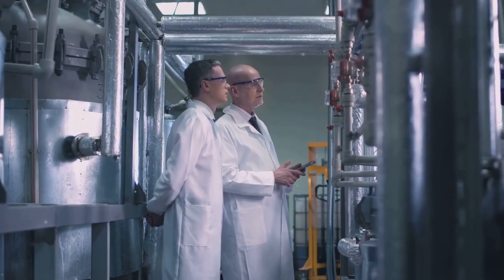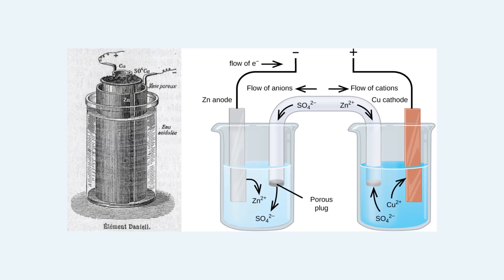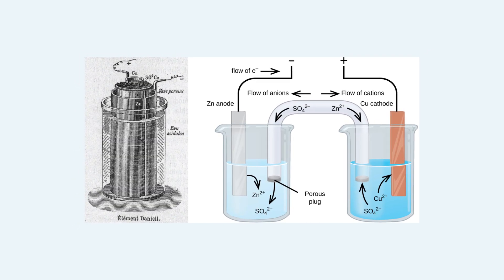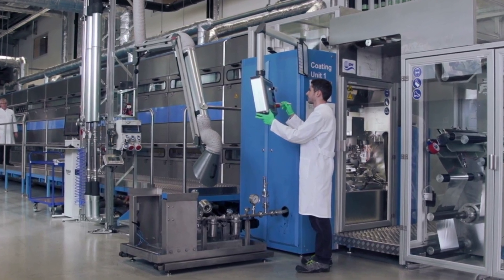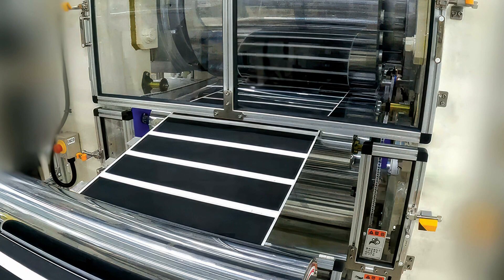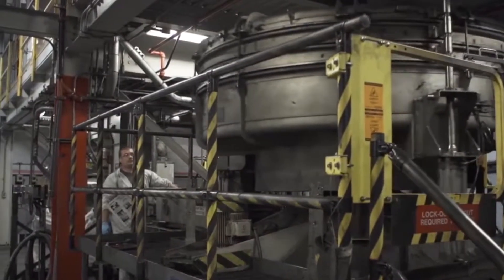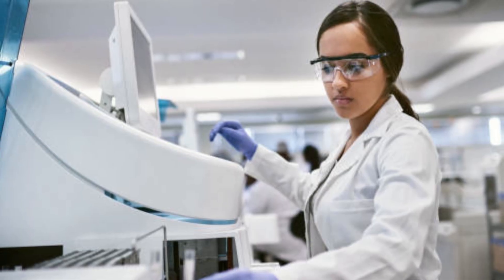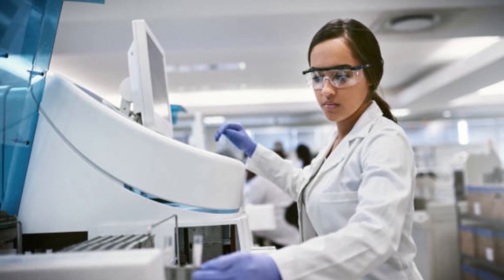In the mixing section, giant computer-controlled vats prepare two pastes: the cathode mix — manganese dioxide plus graphite — and the anode mix — zinc powder plus potassium hydroxide. Each batch is mixed with surgical precision, down to the gram and second, resulting in a smooth, consistent paste akin to heavy clay. Mixing occurs in sealed, climate-controlled rooms, as even slight changes in temperature or humidity can affect the chemical properties of a battery.